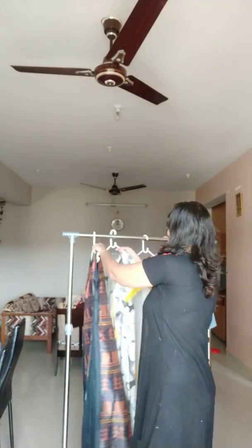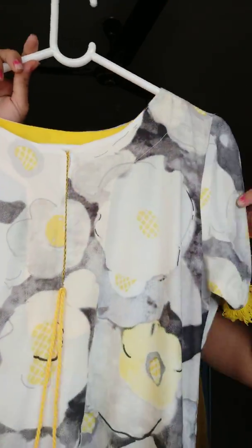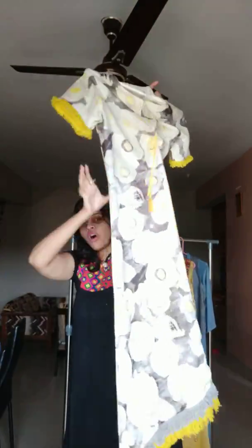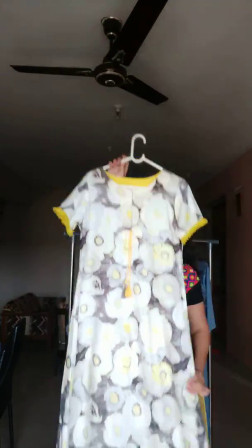Sizes S, M, L, XL, and double XL — all sizes are available in this. The next product is a very different one — this is cotton-based or cotton flex. These are the sleeves, and just notice here it has got a U-cut at the bottom with grey and yellow thread work. The back is this, and this is the front — a very different concept.